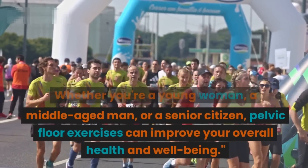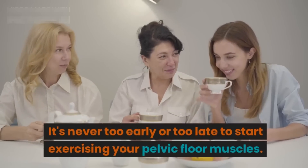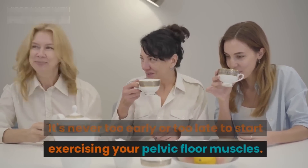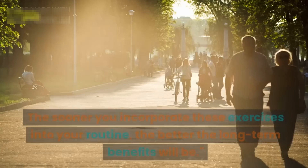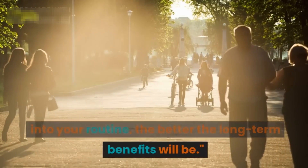It's never too early or too late to start exercising your pelvic floor muscles. The sooner you incorporate these exercises into your routine, the better the long-term benefits will be.